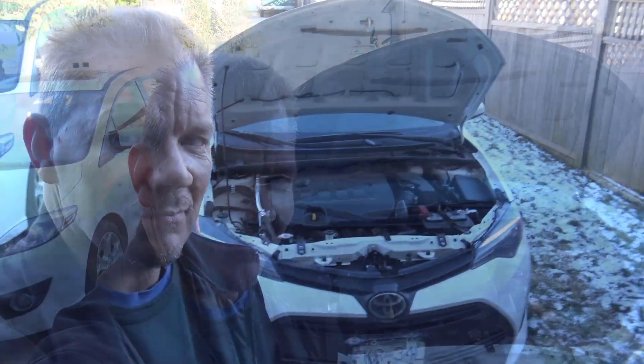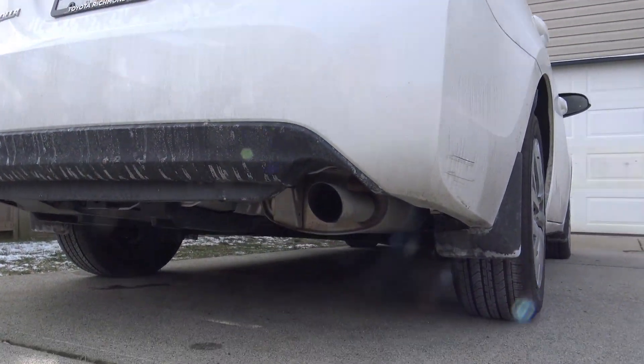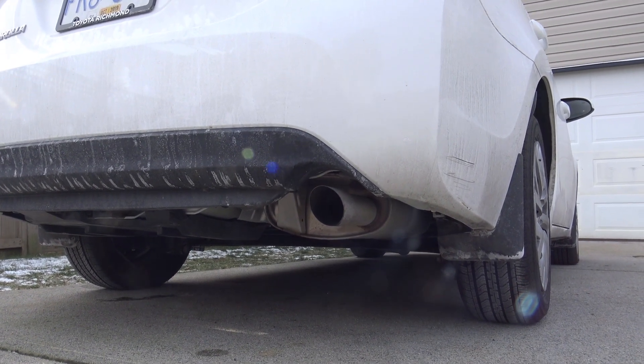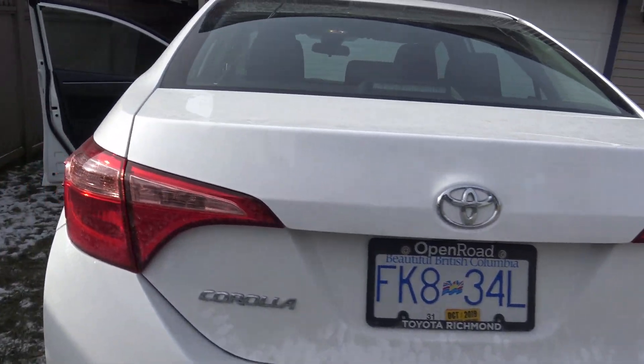Hi everybody and welcome to Photo Mike's Garage. Behind me you see a 2018 Toyota Corolla LE. Here's a cold start of a 2019 Corolla LE. That sure ain't no Hellcat, that's for sure.